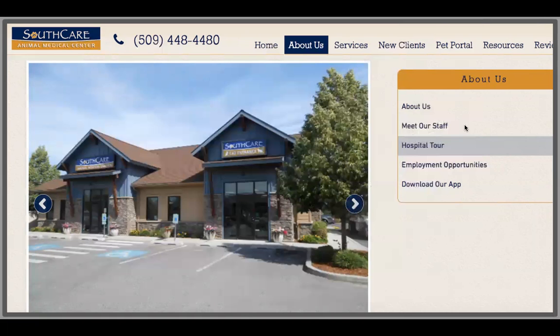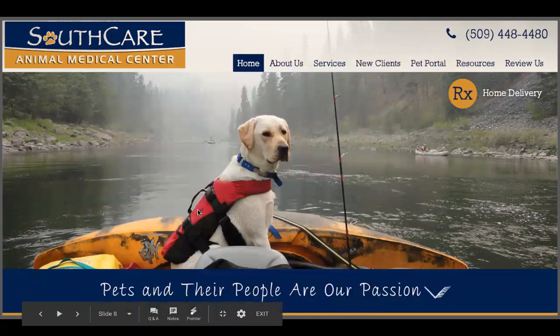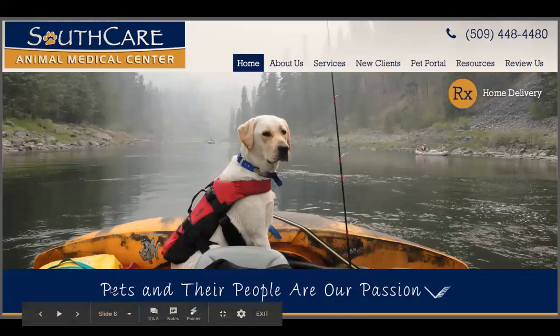Here is that Meet Our Staff portion, and here is that hospital tour as well, which gives you an idea of where you'll be going, who you'll be seeing, what that looks like, and tells that story in a visual way. Here's their homepage, which is another great way to visually tell that story. When you work with a digital marketing company, they'll be helping you tell this story visually. Think about photography and things unique to you that help clients get a sense of who you really are. SouthCare is located in Spokane, Washington, and this is actually the lead veterinarian's dog on the homepage — a really personal touch. They've also got their tagline: 'Pets and their people are our passion.' So just by looking at their homepage, you get that sense of who.